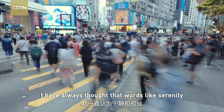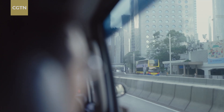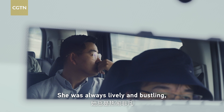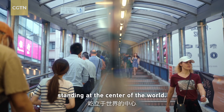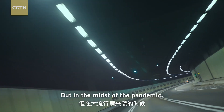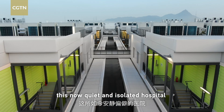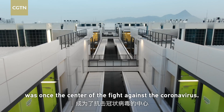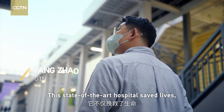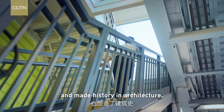I have always thought words like serenity and solitude do not belong to Hong Kong. She was always lively and bustling, standing at the center of the world. But in the midst of the pandemic, this now quiet and isolated hospital was once the center of the fight against the coronavirus. This state-of-the-art hospital saved lives and made history in architecture.